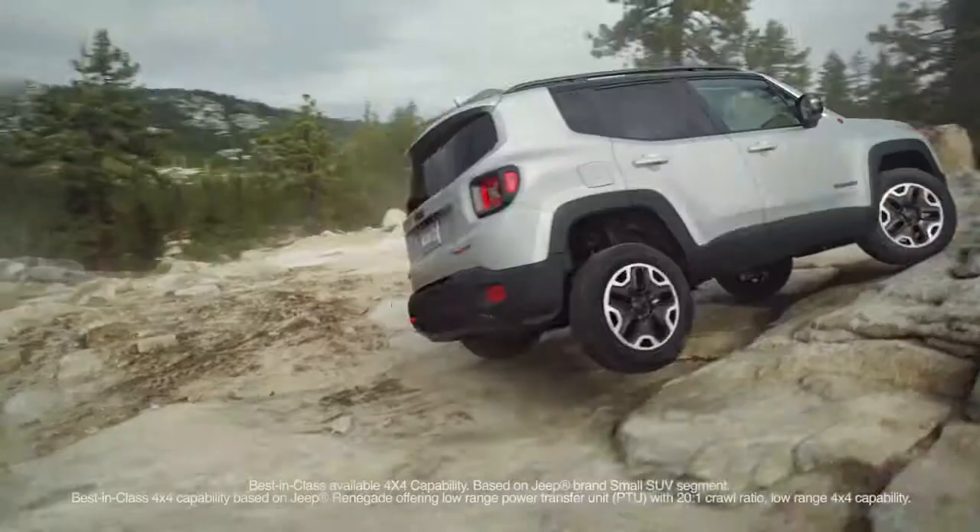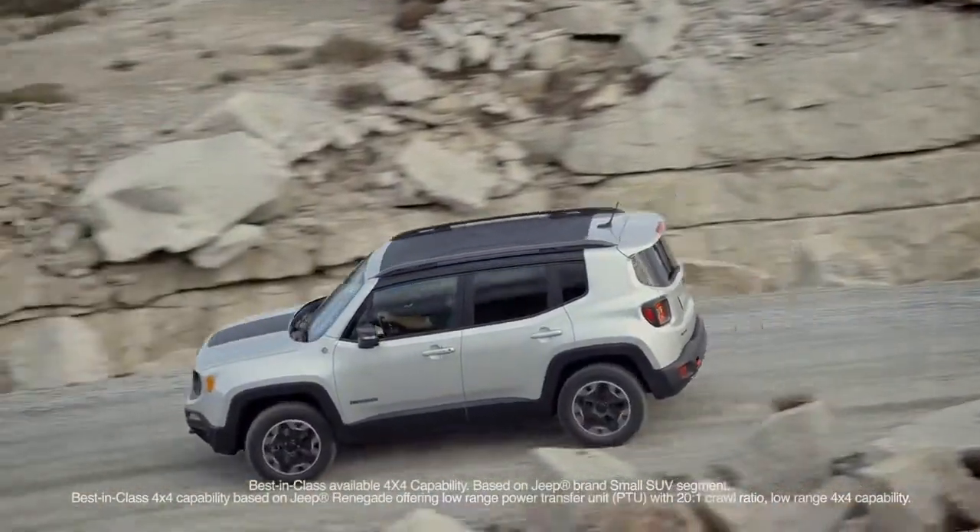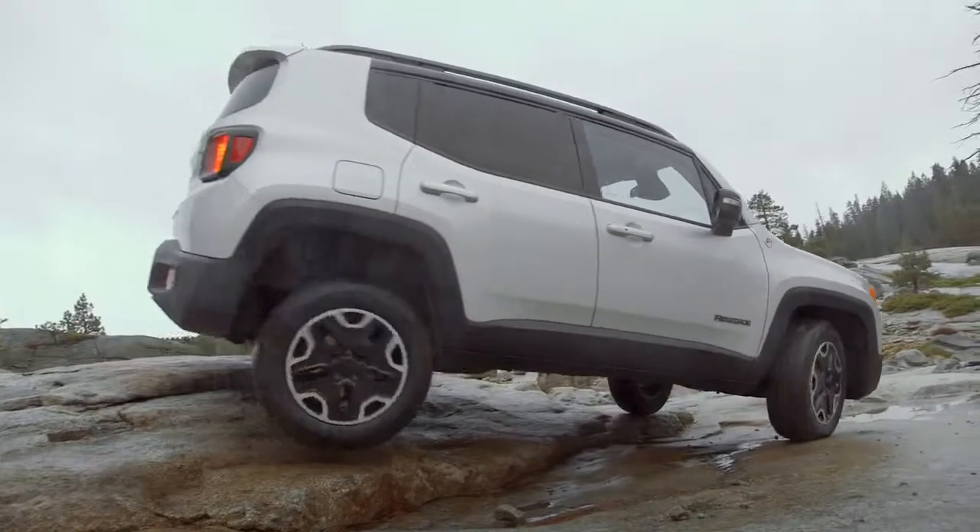The Renegade Trailhawk features best-in-class capability with standard low range and a 20 to 1 crawl ratio, combined with a 9-speed automatic transmission.